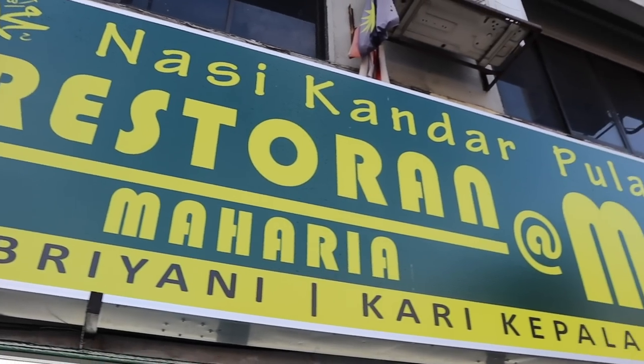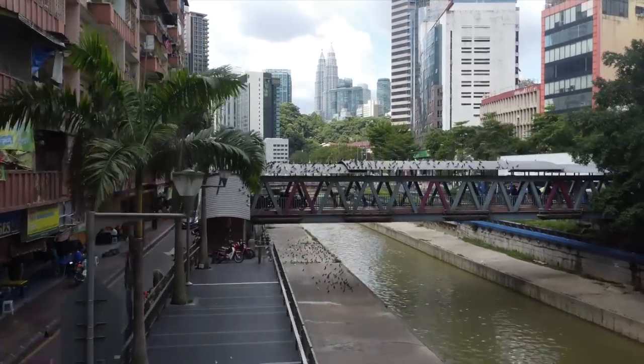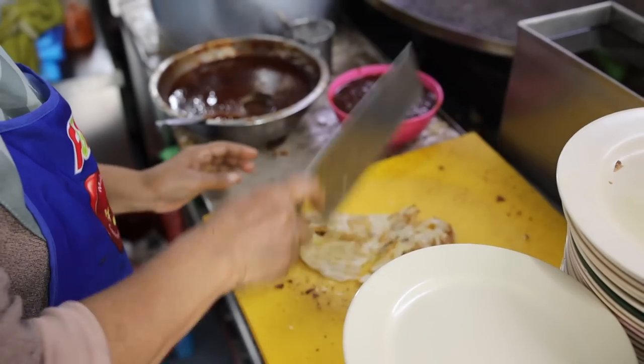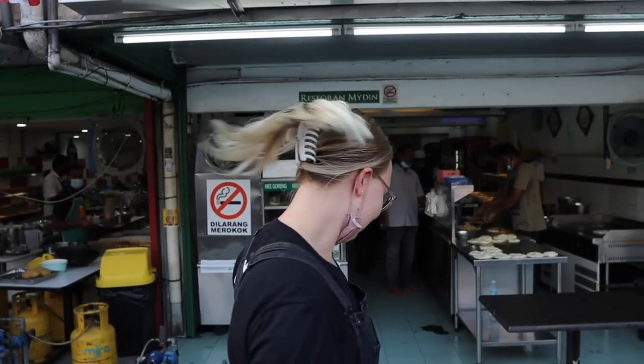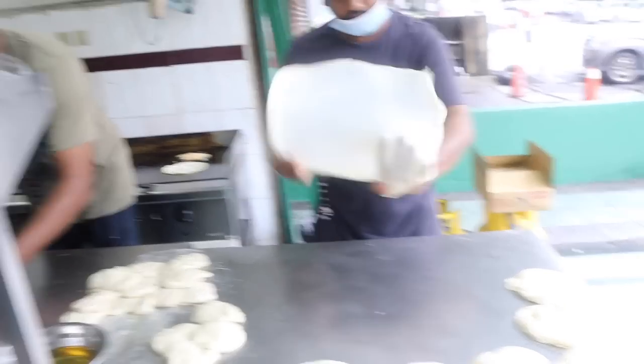We are starting here in a very local restaurant before heading into Mansion Tea Stall in the heart of Kuala Lumpur. I've seen these kind of restaurants all over KL and they're always packed with locals, so they must be great. Roti — or bread — is one of my favorite foods in the entire world.